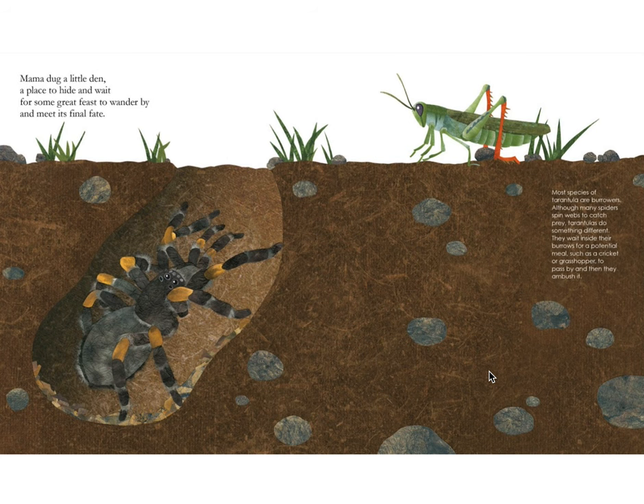Mama dug a little den, a place to hide and wait for some great feast to wander by and meet its final fate. Most species of tarantula are burrowers. Although many spiders spin webs to catch prey, tarantulas do something different — they wait inside their burrows for a potential meal, such as a cricket or grasshopper, to pass by and then they ambush it.